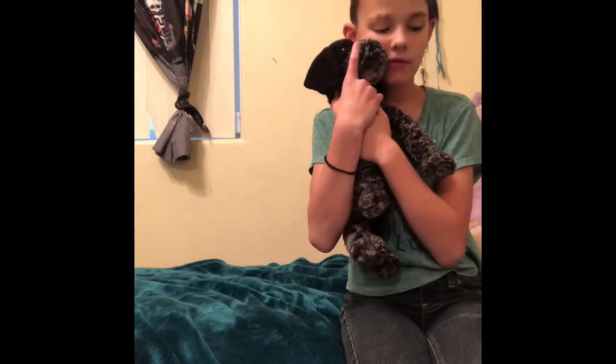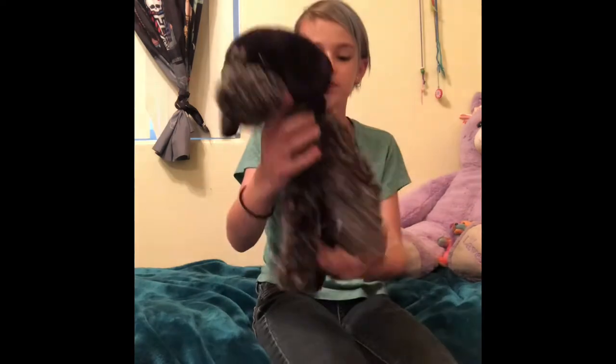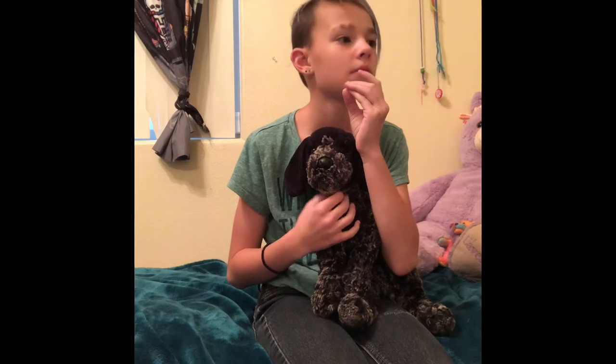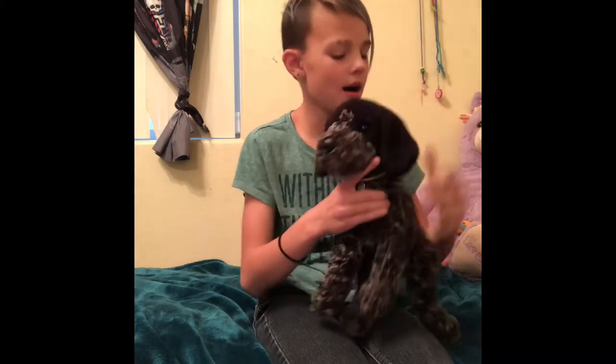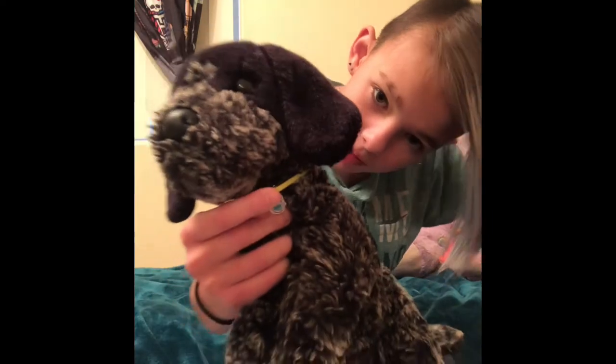This is Blackie. He's my very first stuffed animal and I absolutely love him. I got him when I was born, literally 10 years ago. He has never had a hole — he looks brand new. I got him straight when I was born from my big brother. He has this owl thing on that I got from my cousin.